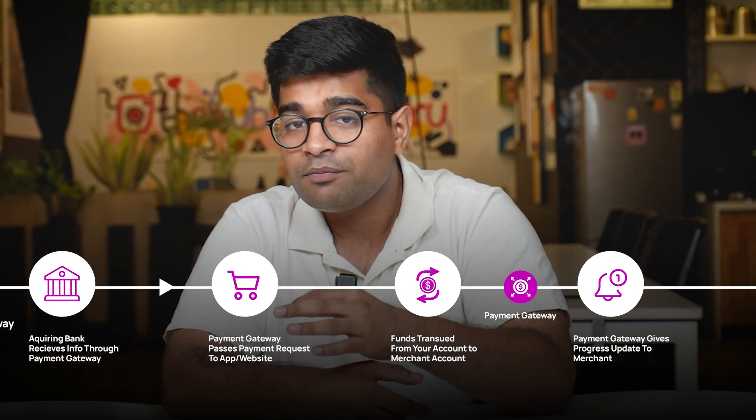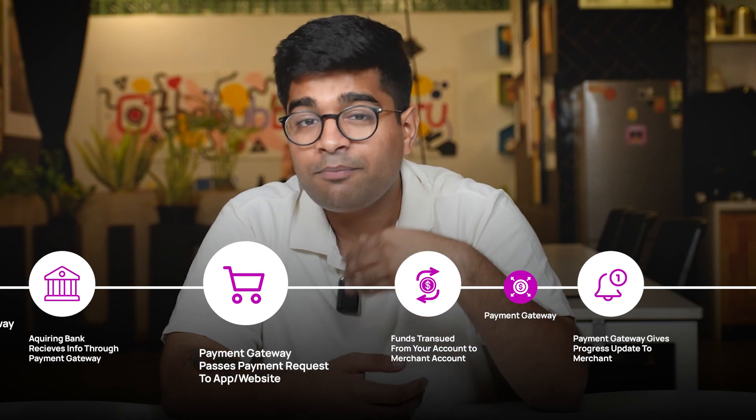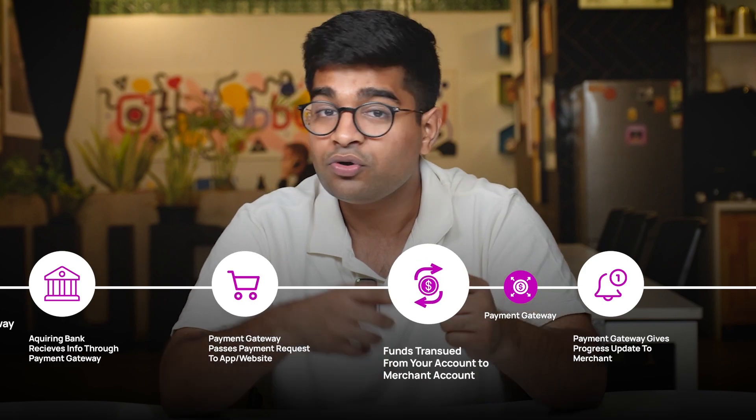Depending on this information, the payment gateway passes it on to the website or app you're buying from. If the payment is approved, the settlement process kicks in. Within a few seconds, the funds are securely transferred from your account to the merchant's account.